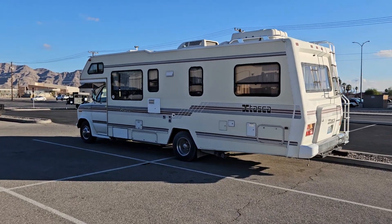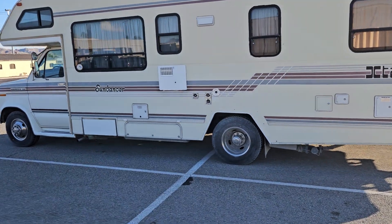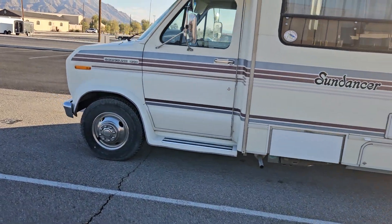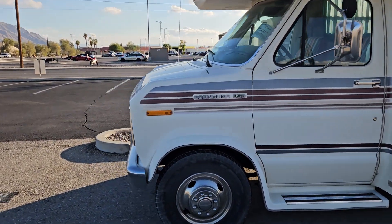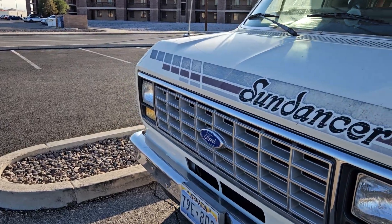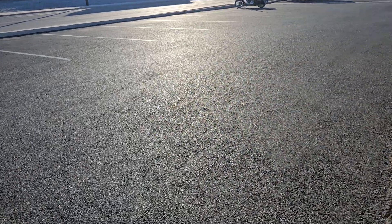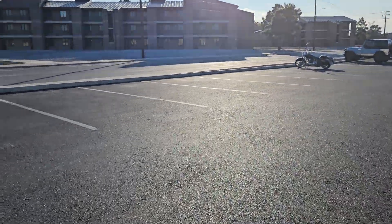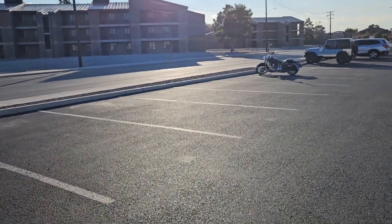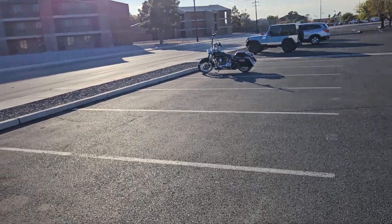We have an Itasca Sundancer over here on a Ford Econoline 350. Looks like this one is just parked, not for sale. In this area they will park vehicles and sell vehicles. Let's go ahead and take a look at the bike.